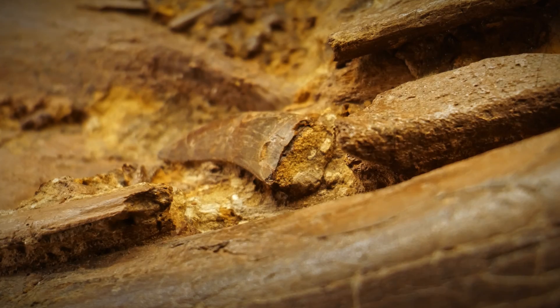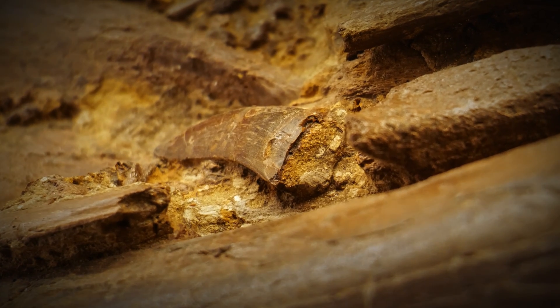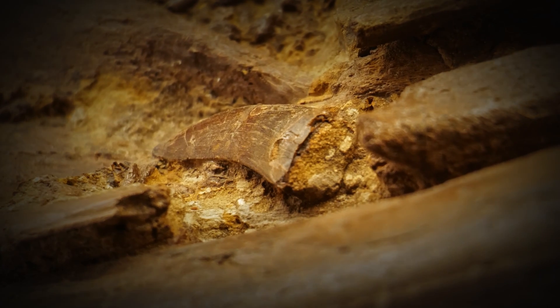None of these we think are from a T-Rex that died in the same area. Instead these are shed teeth, most likely from T-Rex feeding on these animals either around the time they died or sometime thereafter.